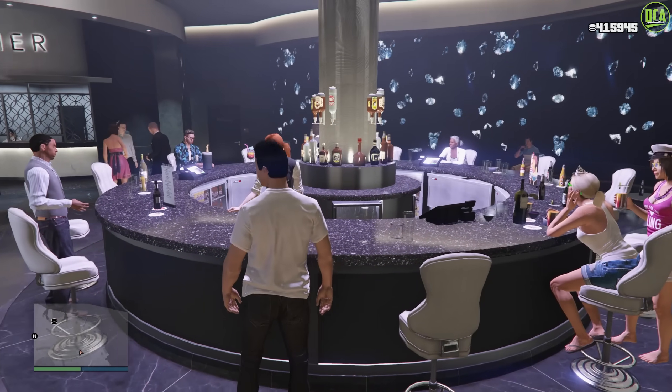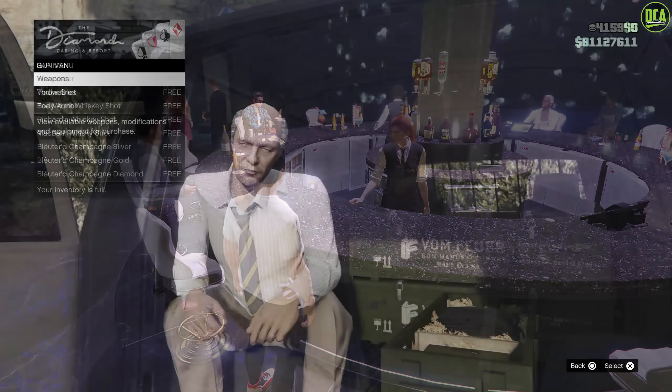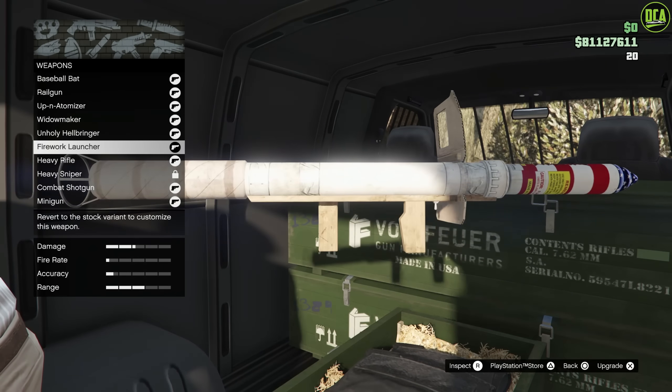Next up, on to miscellaneous discounts — we have free drinks at the casino this week. Moving on to the gun van, we have the following weapons available this week.